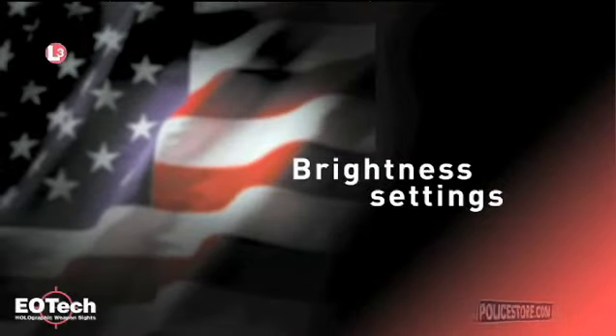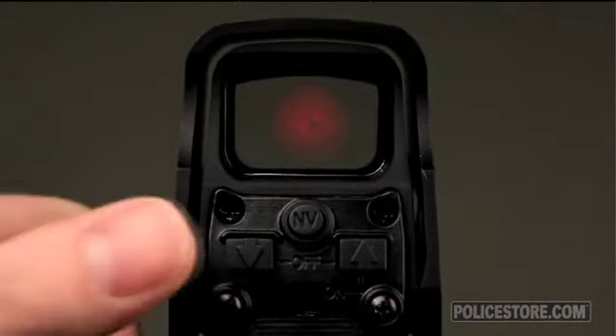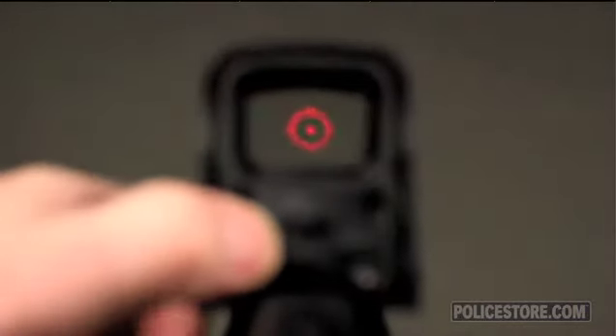Brightness settings. Because each person's eye perceives light differently, more brightness settings are preferable. EOTech offers 20 daytime settings and 10 night vision settings on NV models.